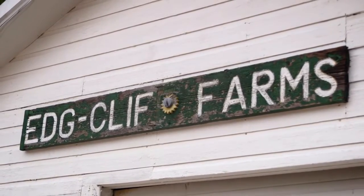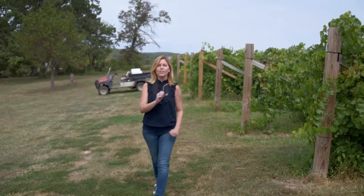I'm here at Edgecliff in Potosi, Missouri, and today I'm going to learn how to harvest wine grapes. Come with me into the vineyard.